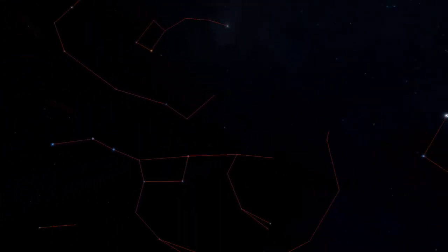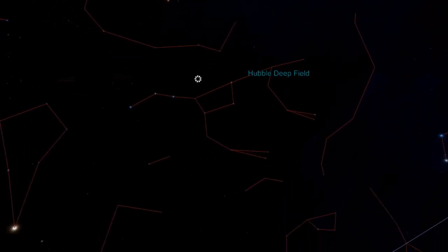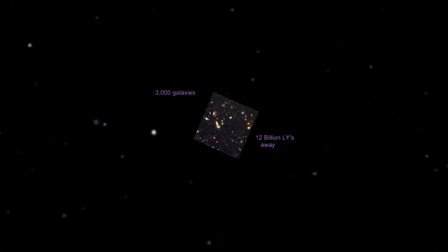There are many more galaxies to be found near the Big Dipper, but we will end just above where the handle and cup meet — this is where the Hubble Deep Field is located in the sky. In 1995, the Hubble Space Telescope spent 10 days imaging a tiny piece of the sky, one 30-millionth of the sky. The photograph showed 3,000 galaxies, some 12 billion light years away, so we are seeing them as they looked 12 billion years ago — pretty amazing considering the Big Bang occurred 13.7 billion years ago.